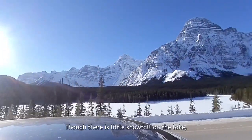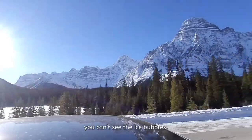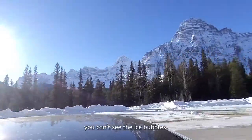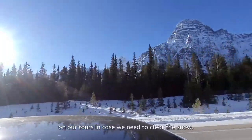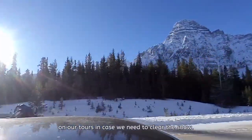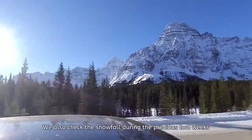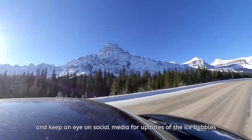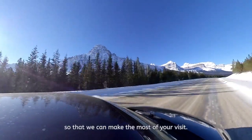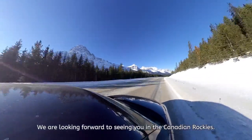Though there is little snowfall on the lake, if the lake surface is covered with snow you can't see the ice bubbles. This is why we bring shovels and deck brushes on our tours in case we need to clear the snow. We also check the snowfall during the previous two weeks and keep an eye on social media for updates of the ice bubbles so that we can make the most of your visit. We are looking forward to seeing you in the Canadian Rockies.